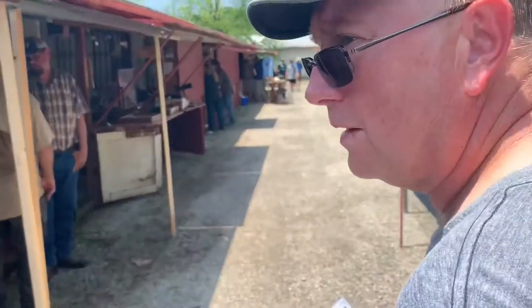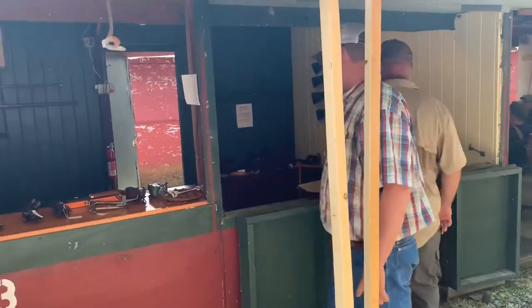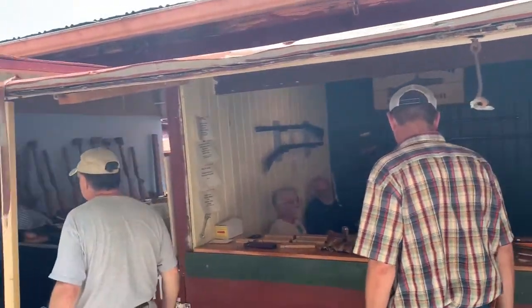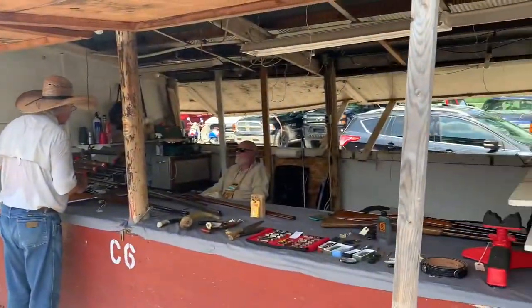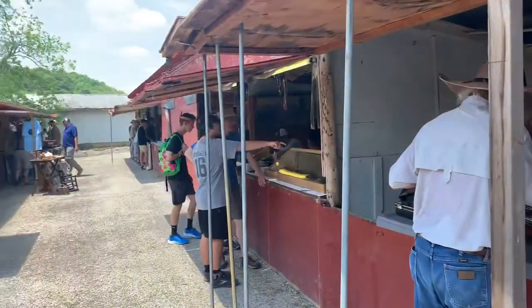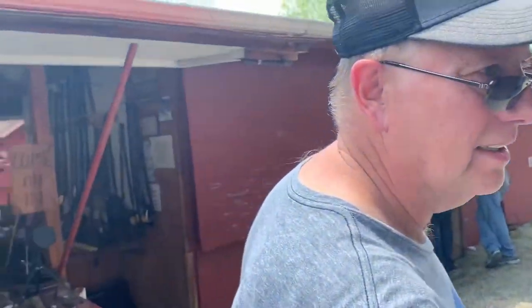Mr. Obvious, walk us through here. Look at some nice guns — they've got stops over here to your left. Make your way out here to Friendship, folks — it is a good time. The people are very friendly. We've got used guns, new guns, custom-made guns, and all the accessories you can want. You can literally have a blast out here.